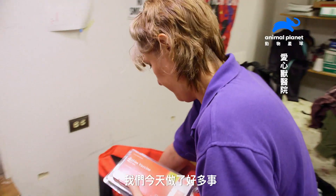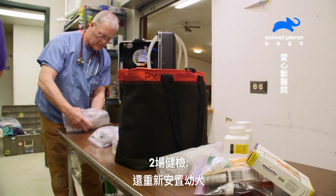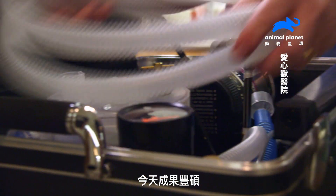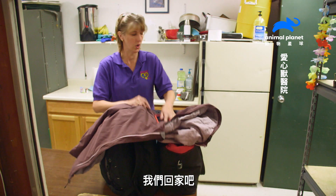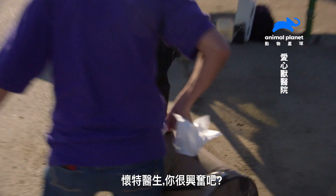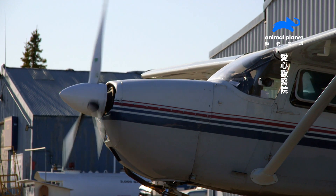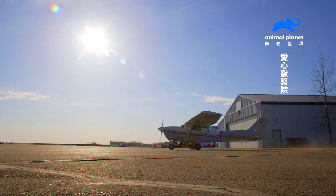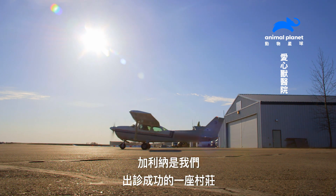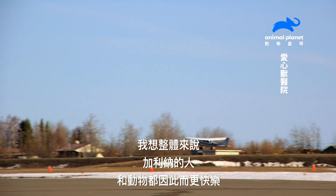We got through so much today. We did eight procedures, 25 vaccines, two health checks, and rehoming puppies. That's a successful day. Let's go home — we get to go home with puppies! Galena is one of the most successful villages that we have worked with. Overall, the population of Galena, people and animals, are much happier for it.